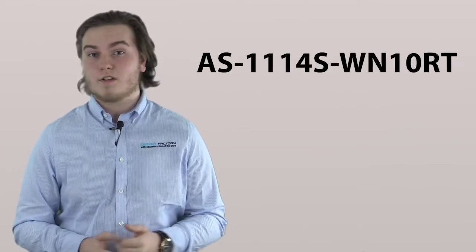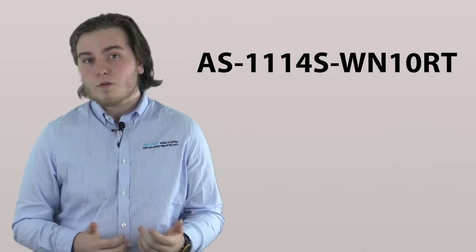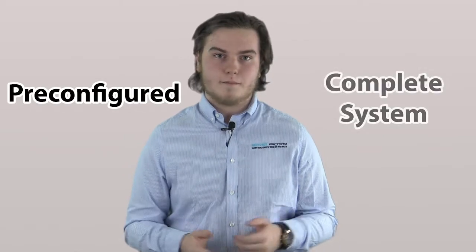Hey there guys, Kieran here from Server Factory. We've had one of the new Supermicro AS1114S WN10RT Ultra servers ordered through us and we thought we'd share it with you. This is part of Supermicro's Ultraline and as such comes pre-configured as a complete system. So let's have a look at the specs.